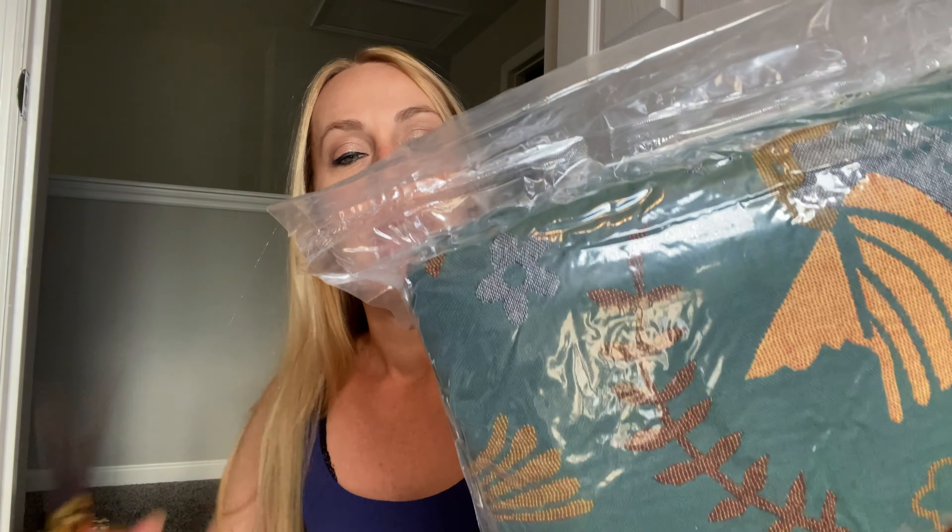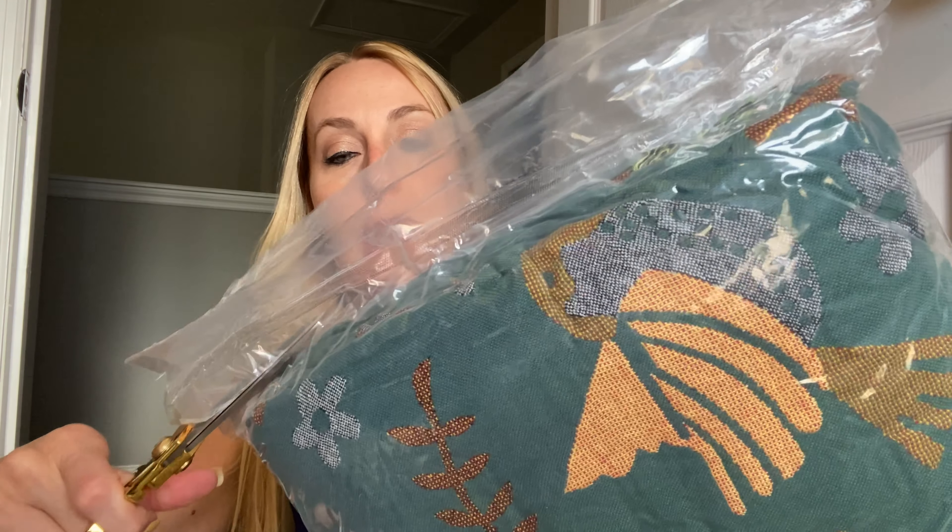Hey beautiful friends, it is Kervisai here. I have a super beautiful blanket that I am going to show you. It is a really nice kind of like throw blanket that you use more as a decoration, though you can definitely keep yourself warm with it.